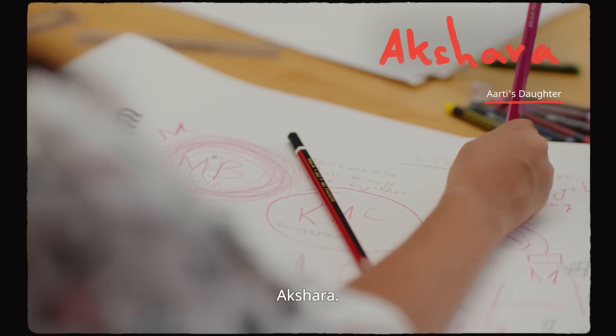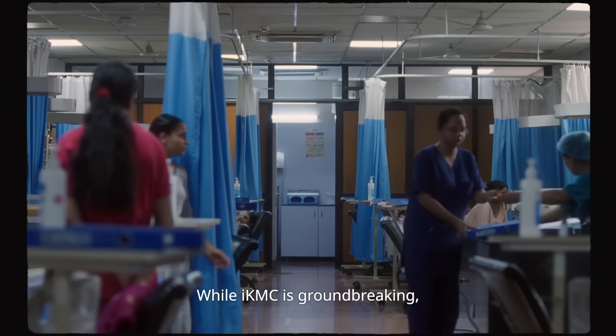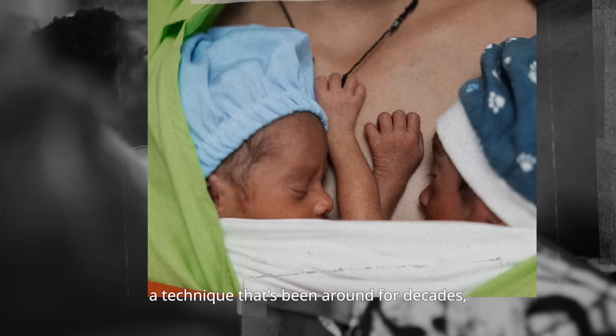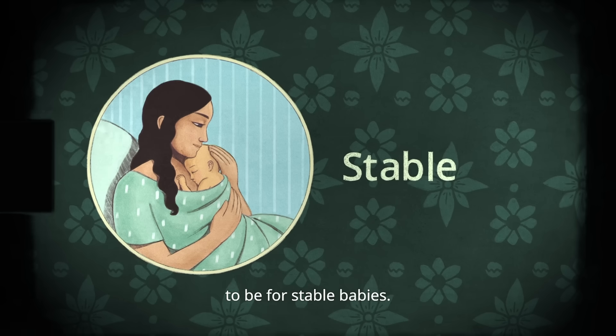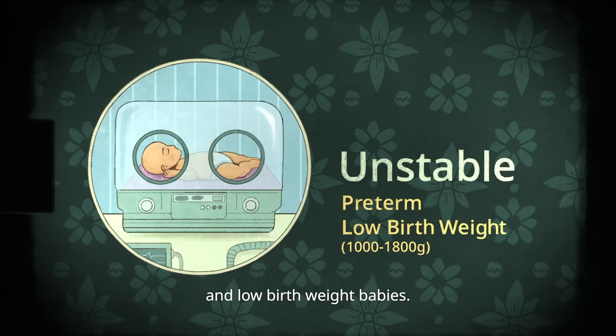And this is her daughter Akshara — she's a bit of an expert on the subject. While IKMC is groundbreaking, it's based on KMC, a technique that's been around for decades but was only believed to be for stable babies. A breakthrough discovery has now shown its immediate effectiveness on unstable preterm and low birth weight babies.